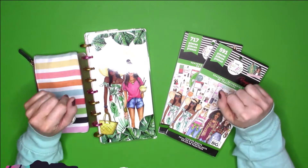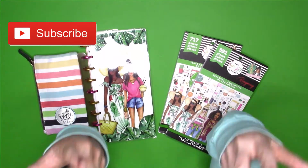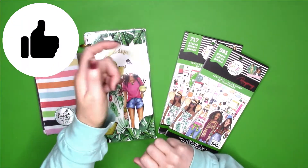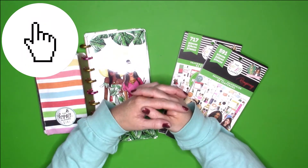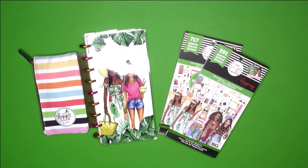Before we get started, definitely follow me on Instagram at Getty Jen Plans, subscribe to my channel, give this video a big thumbs up, and click that notification bell so you're notified each and every time I upload. All right guys, without any further ado, let's get started.